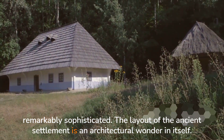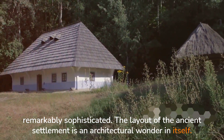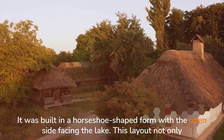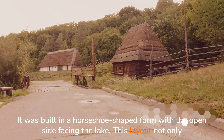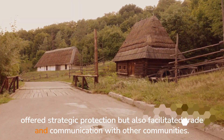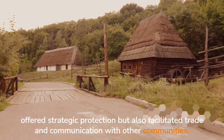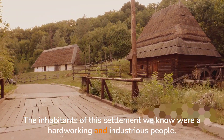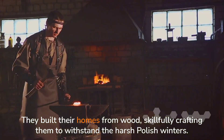The layout of the ancient settlement is an architectural wonder in itself. It was built in a horseshoe-shaped form, with the open side facing the lake. This layout not only offered strategic protection, but also facilitated trade and communication with other communities. The inhabitants of this settlement were a hard-working and industrious people.